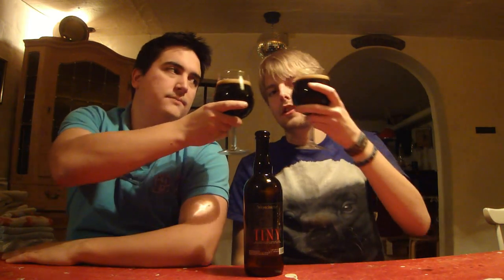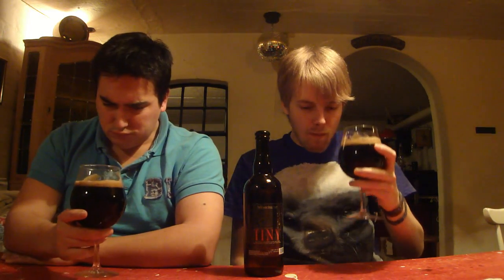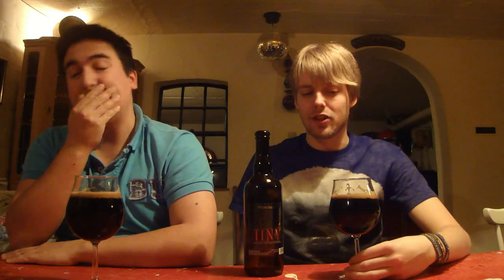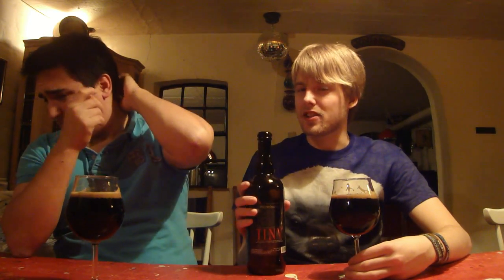Do you want to give it a taste? Yes. Cheers. Wow, that's quite nice. Yeah, it is, but it has a lot of alcohol though. Oh yeah, the aftertaste has got a lot of alcohol. It needs to sit for a while.